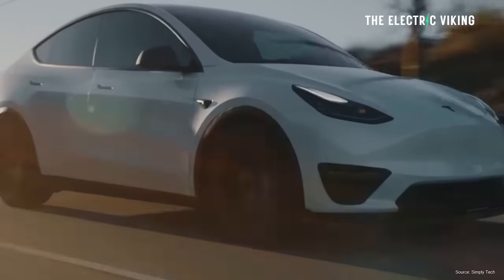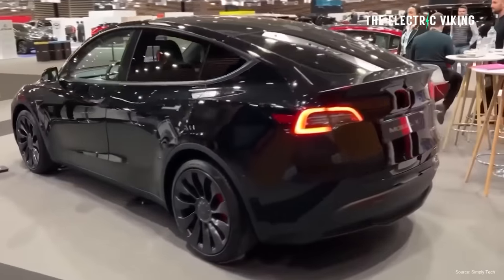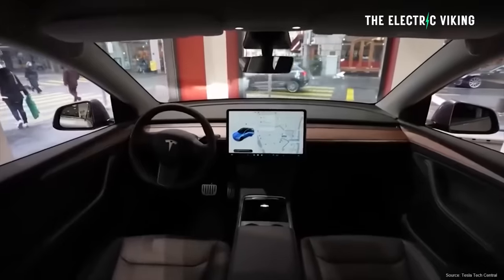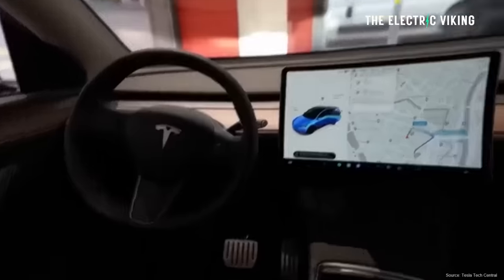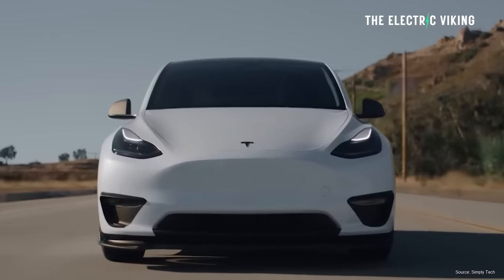I'm disappointed to see the Model Y being removed because I don't think it's coming back anytime soon. If you've missed out on buying it, to be fair, you kind of deserve to miss out — it has been available for a long time. The tax incentives have been available for a long time, meaning it cost around $40,000 for quite a while.